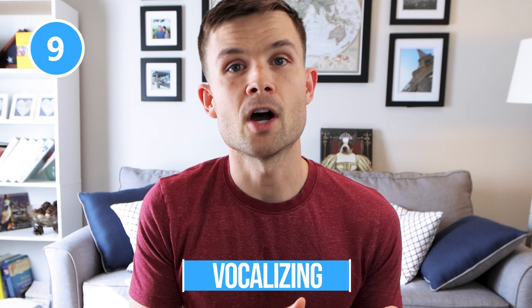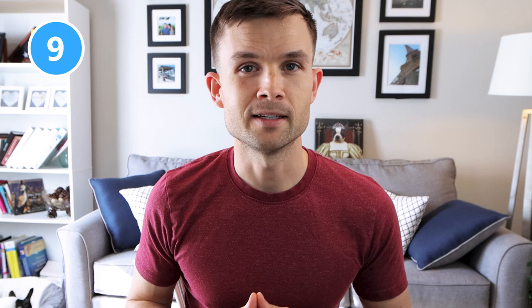Coming in at number nine is vocalizing. This is an obvious one — if your dog is yelping, it is in pain. With Bella, sometimes whenever I pick her up she'll let out a little yelp. I've talked to the vet about it and it seems there are no issues on the inside; it might be arthritis that comes out, especially in the winter months. So if you notice your Boston whining or yelping, this is obviously a sign of pain.